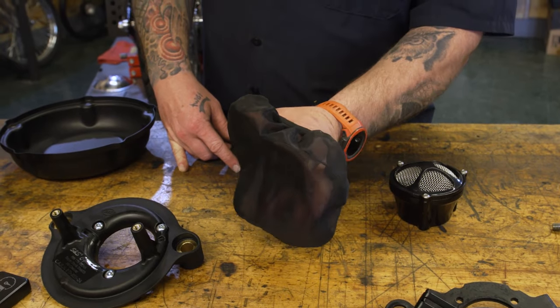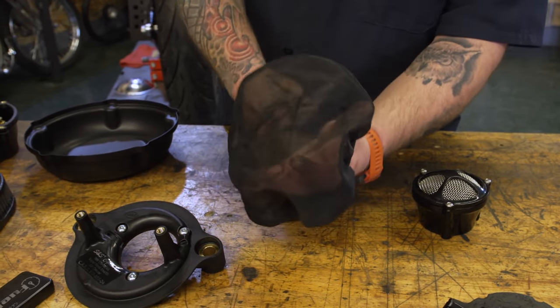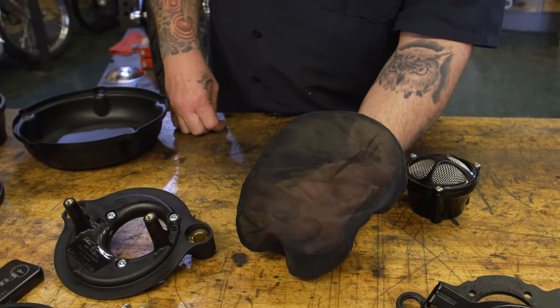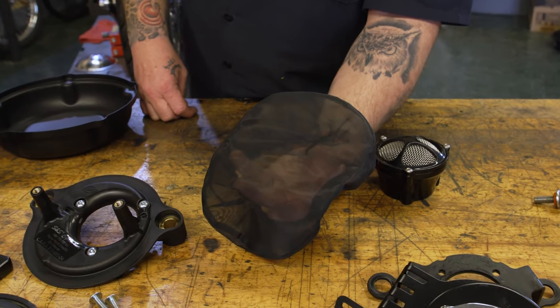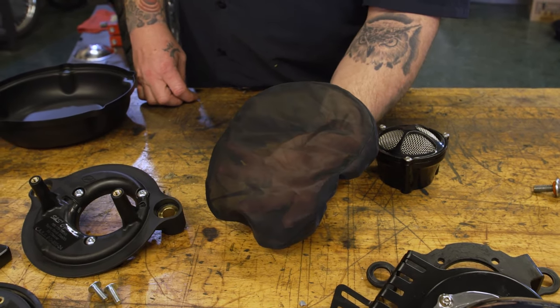A little accessory you're going to see for sale with air cleaners — the shape may be different depending on the air cleaner it's for — is this little hairnet-looking thing called a rain sock. It's not a bad idea to have one of these tucked away in a bag or a pocket somewhere on your bike. If you get caught in a rainstorm on a trip, something like this will keep that water off of that element, keep that air filter dry and the air coming into your machine dry. Not a bad little pickup to have on your bike if you're taking a trip.